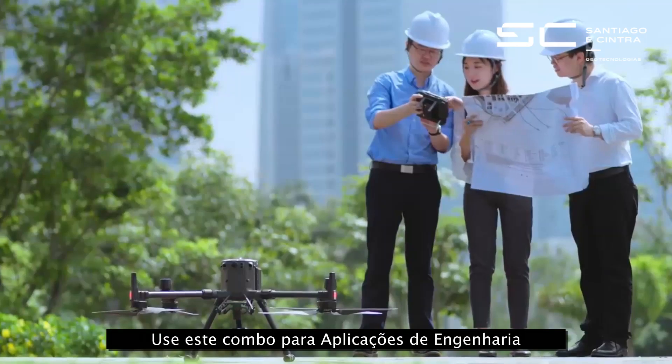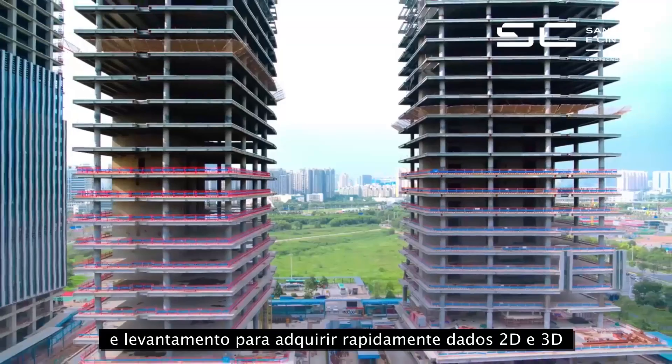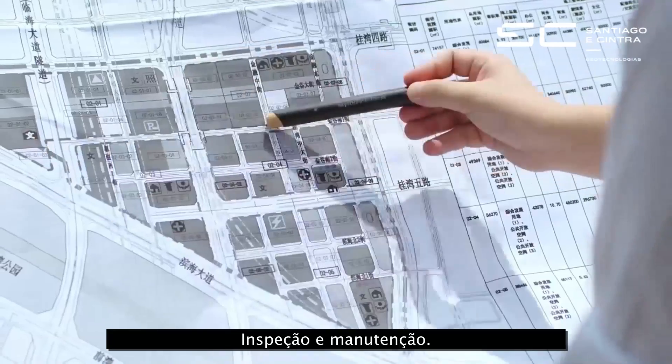Use this payload for AEC and surveying applications to quickly acquire 2D and 3D data for all phases of the project lifecycle, including design, acceptance, inspection and maintenance.